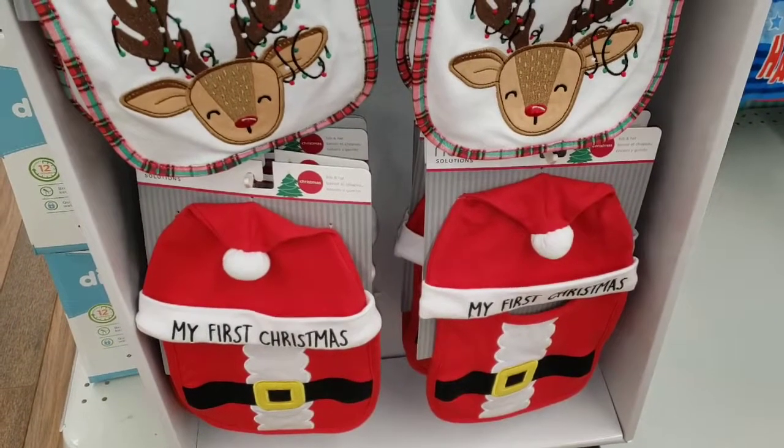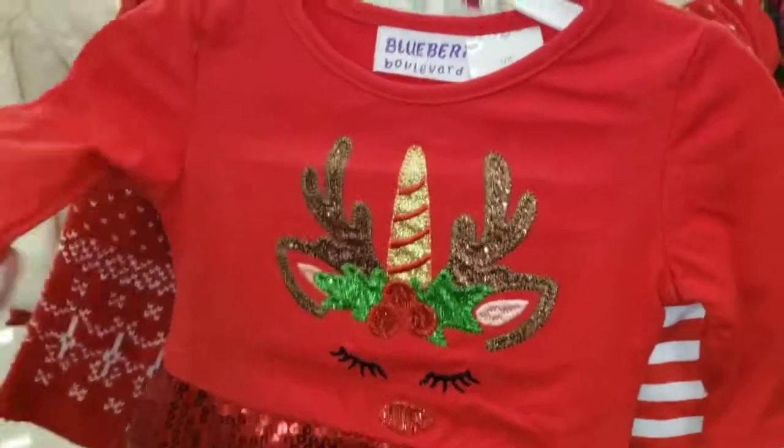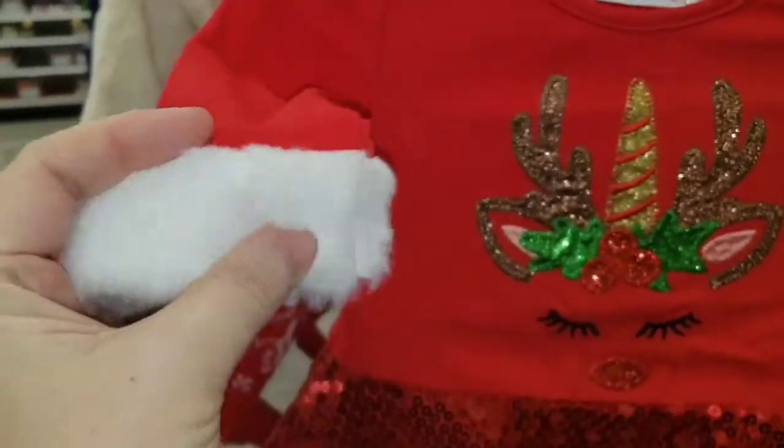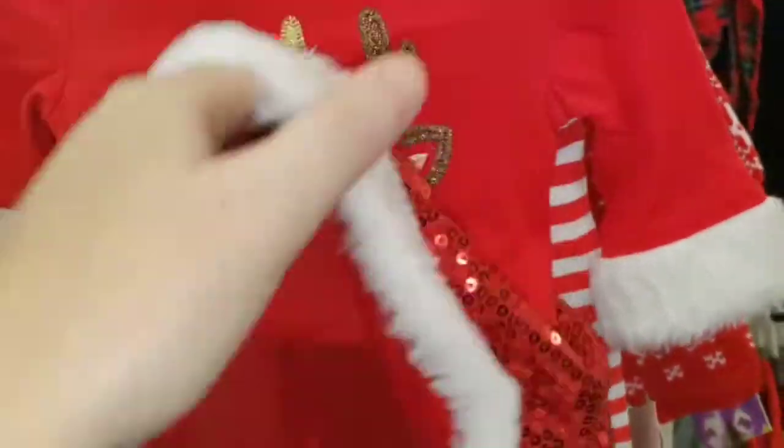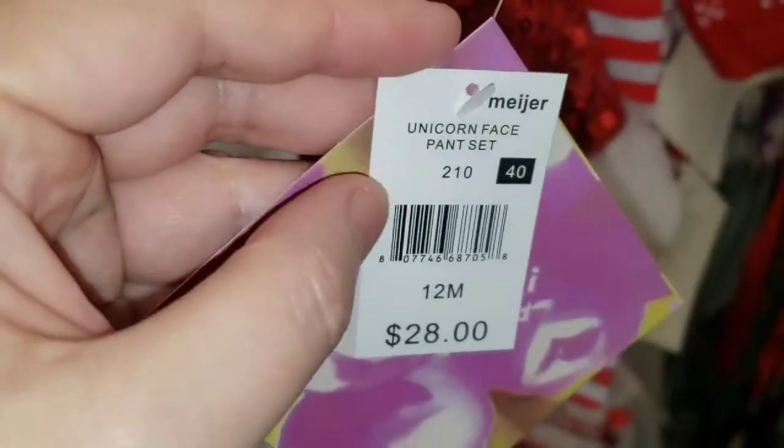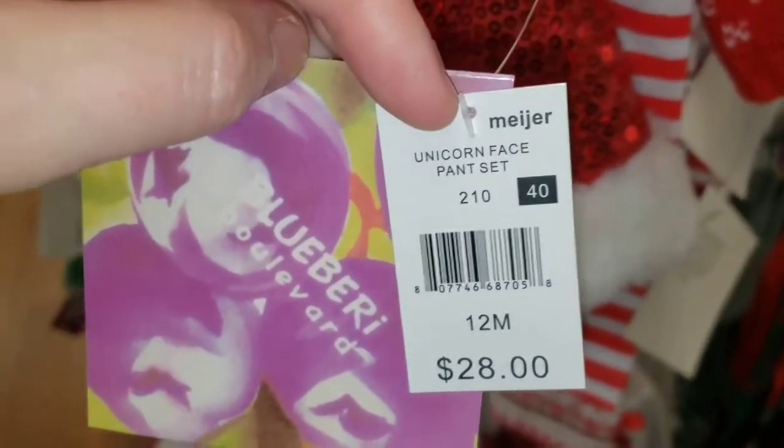Let's look for something else. They seem to be toddler sizes — 12, 18, 24 months, 2, 3, and a 4. It's like a long sleeve with fake fur on the cuffs. It's got a Rudolph with a unicorn horn, a sparkly skirt with fake fur, and some red and white strap leggings. That is cute. We're at Meijer, and this thing is priced at $28.